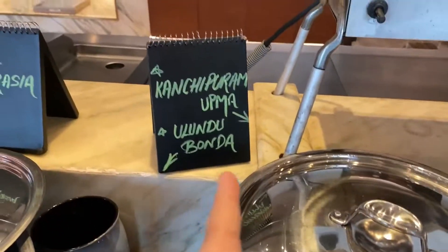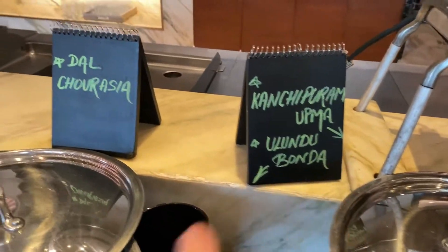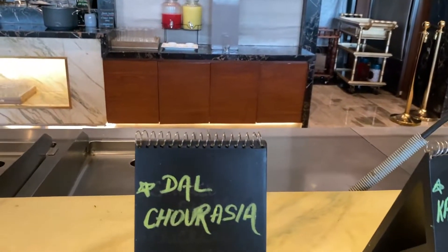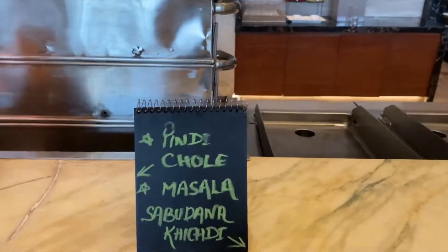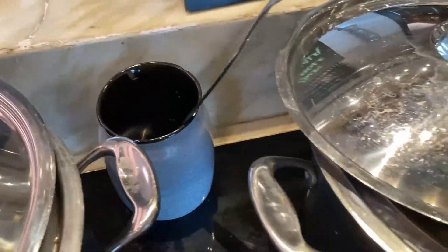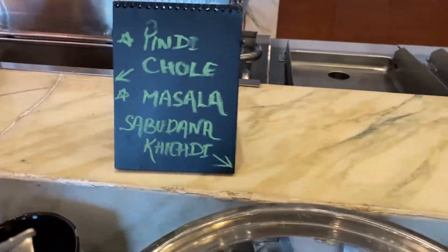Now we are going to the chicken section. It's very good and here I have masala and mandi khichdi as well.